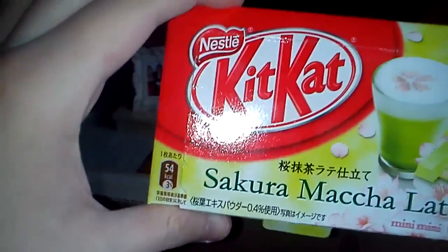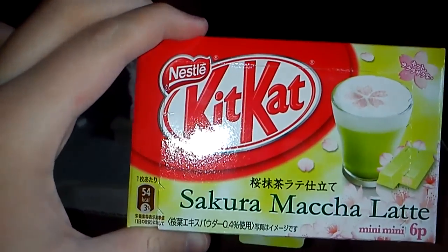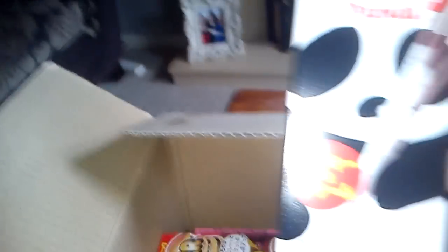I got the Sakura Mocha Latte Kit Kats. I know I'll be pronouncing these all wrong, my apologies — I'm not very good with Japanese and all that. Then I got some Pocky Panda which I believe is Cookie Cream. Like I said, everything in this box is available on jamis.com which is really really good.